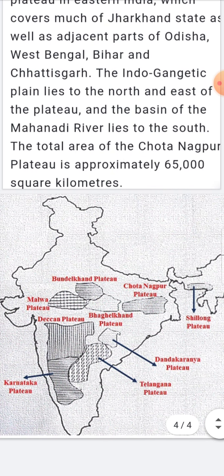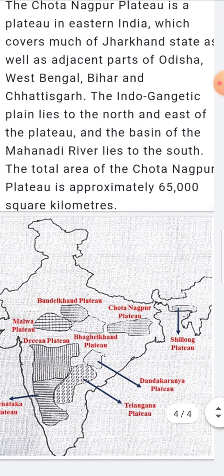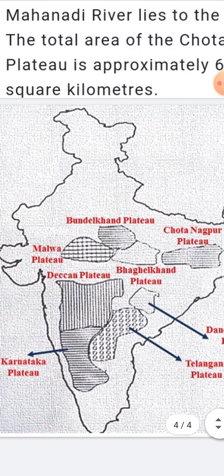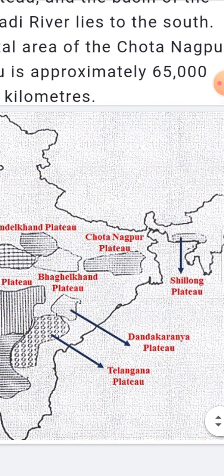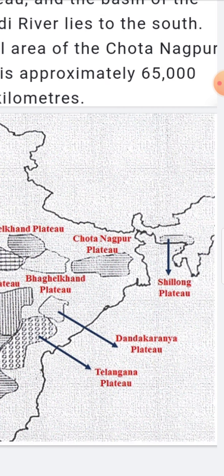In total, there are seven plateaus in India: the Bundelkhand Plateau, Malwa Plateau, Deccan Plateau, Karnataka Plateau, Bagelkhand Plateau, Telangana Plateau, and the Shillong Plateau. Today we discussed the Chota Nagpur Plateau specifically. Thank you.